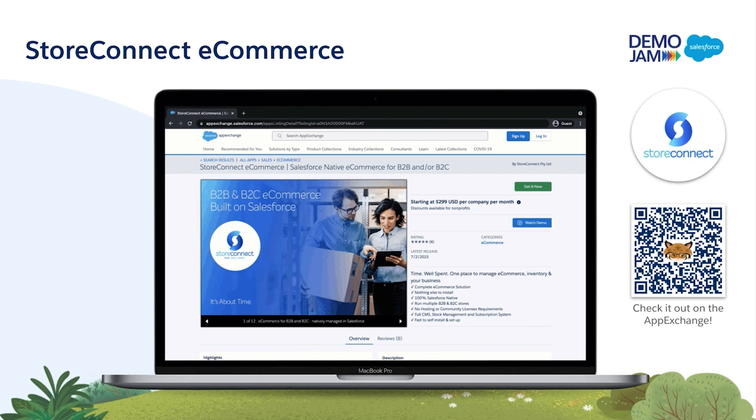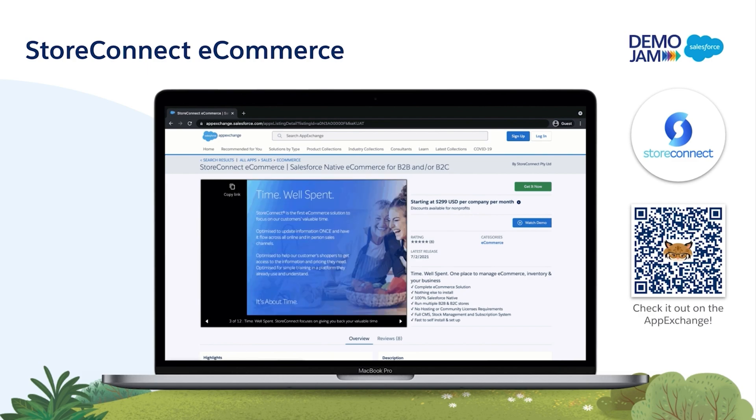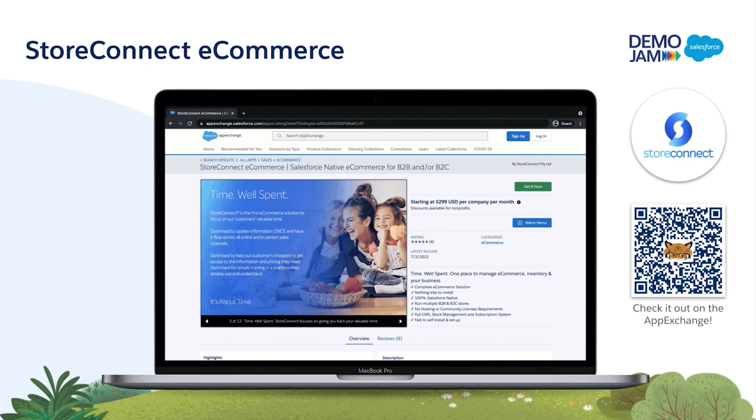Store Connect allows businesses to launch a fully integrated store with clicks, not code, directly from the Salesforce org in a single afternoon.